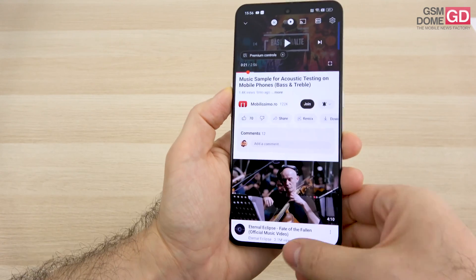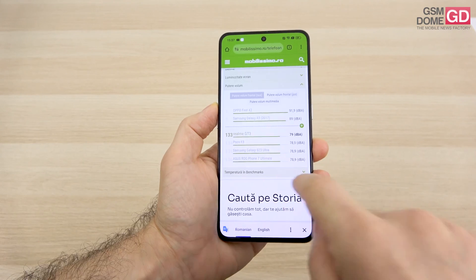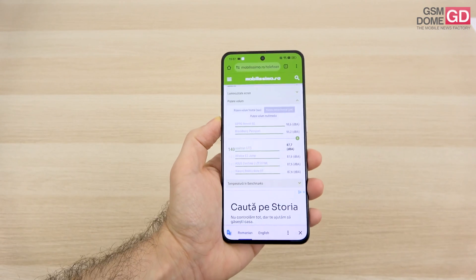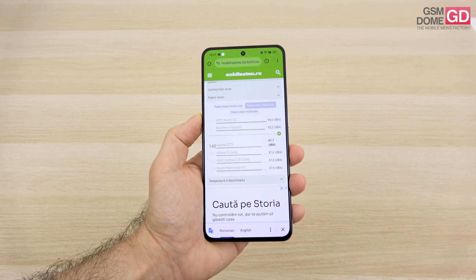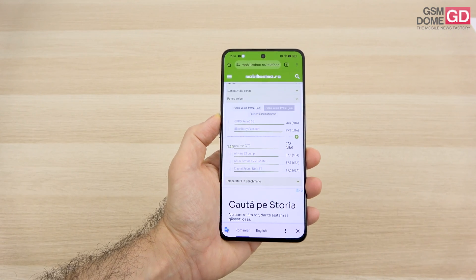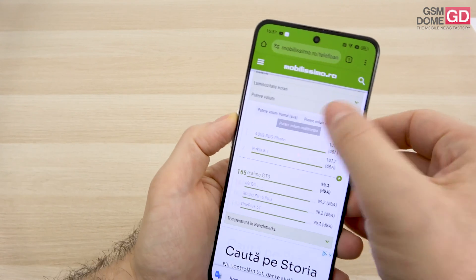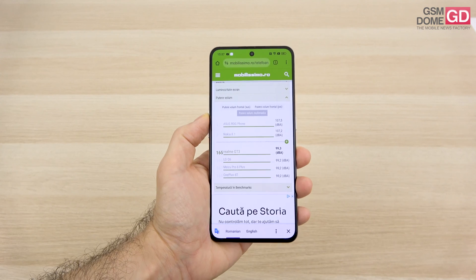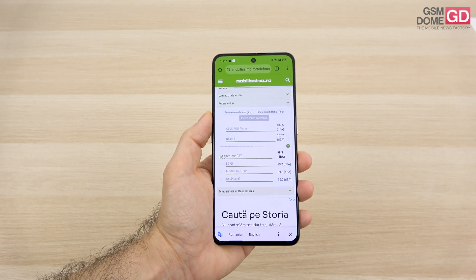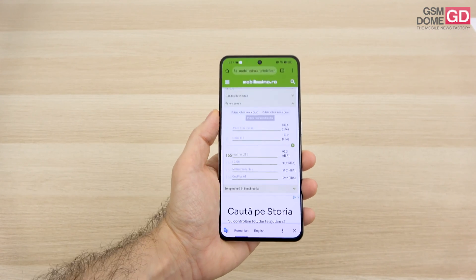The top volume may be high, but there's some distortion. In decibel tests, we achieved 79 decibels at the top speaker and 87.7 at the bottom. It surpasses the Motorola H40 and Redmi Note 12 Pro, but is below the Nokia X35G and Realme C55. In gaming mode, we measured 99.3 decibels, superior to the Redmi Note 12 Pro and Vivo X80 Pro, but inferior to the Motorola G84 and OnePlus 10T.